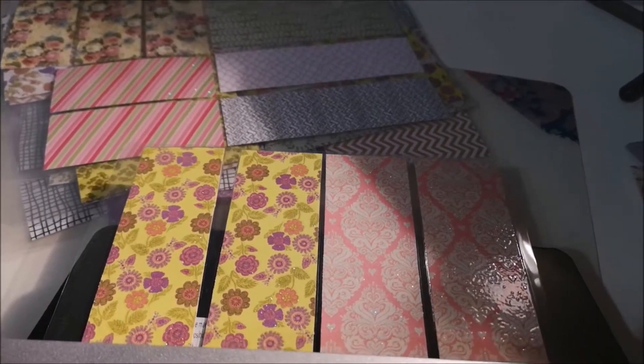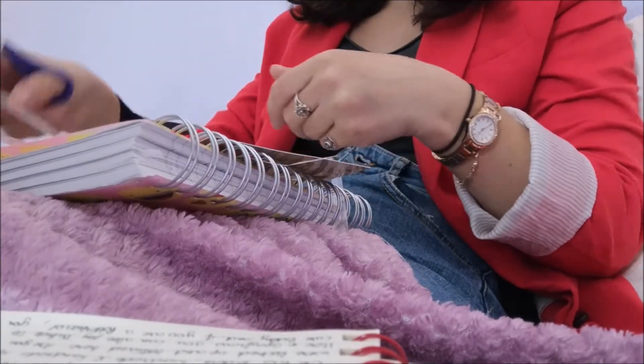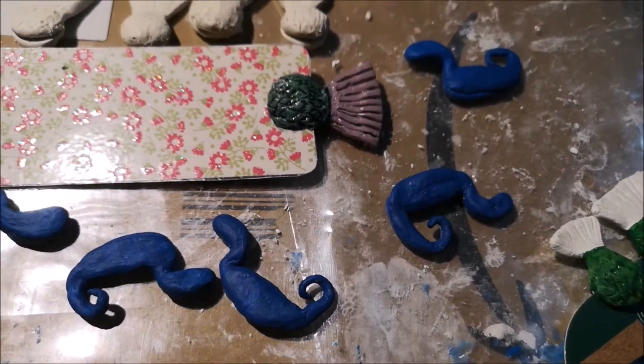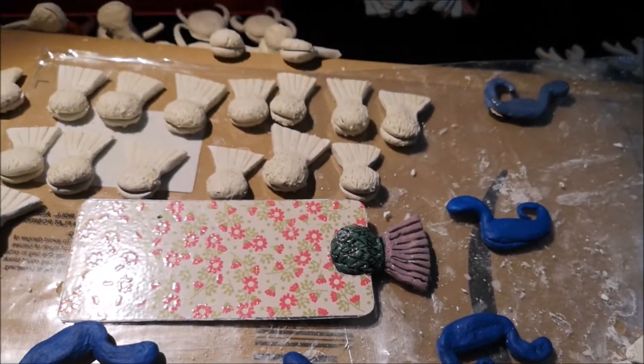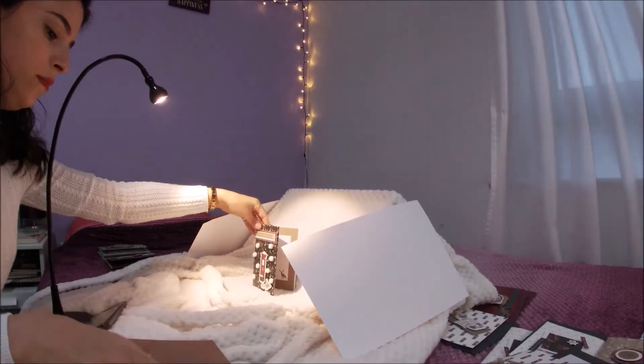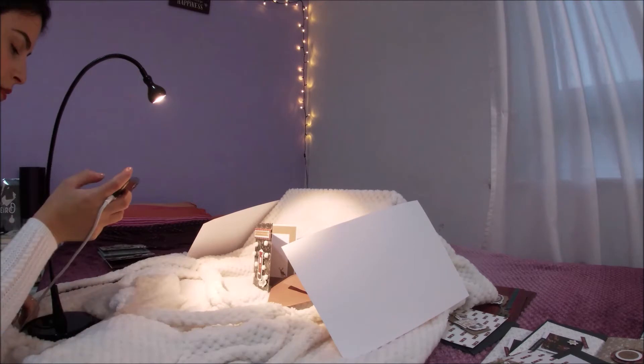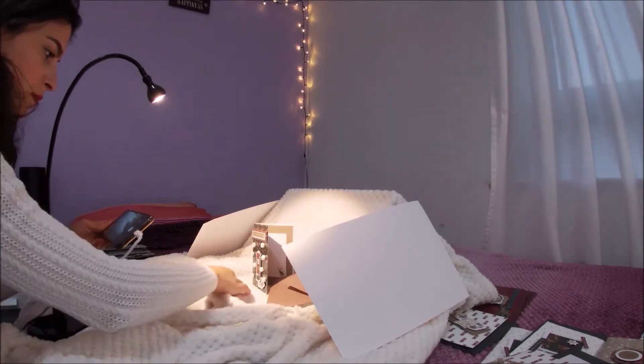Here you can see me creating some bookmarks, inspired by Scotland of course. And a little glance behind the scenes of taking pictures for the website.